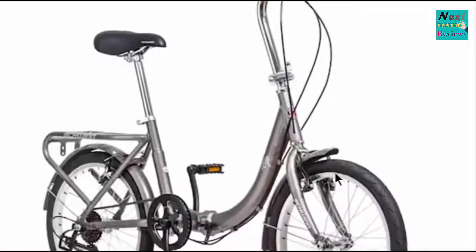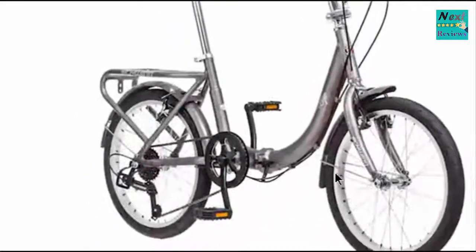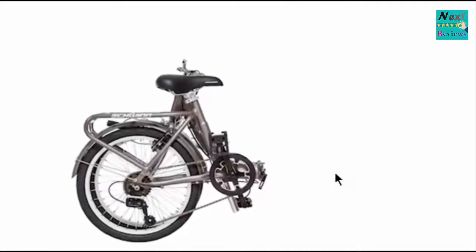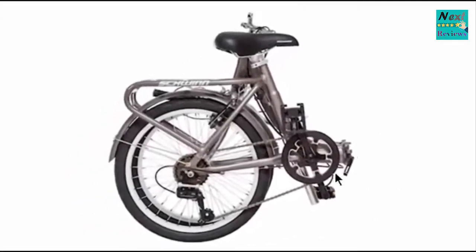Enjoy a bike that makes urban cycling easy with the Loop by Schwinn. The Loop features a folding steel frame that's both durable and exceptionally convenient for those with limited storage space.